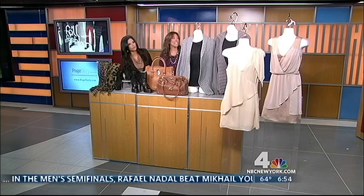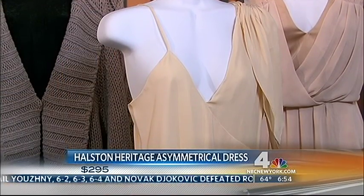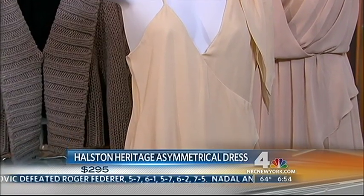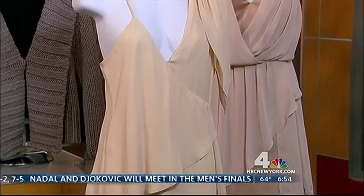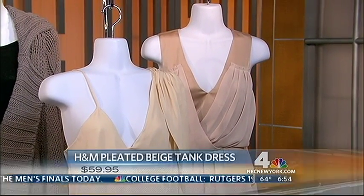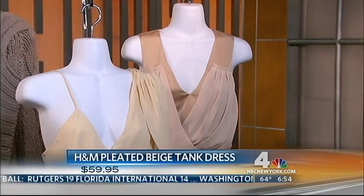We also have these gorgeous dresses. We have a dress by Halston Heritage, and nude is one of fall's hottest colors — it's a nice breath of fresh air from black. That one is priced at $295. Then we have another dress by H&M, which has this Grecian drape look, and it's priced at $59.95. You can't beat that — we're set for all the parties this season.